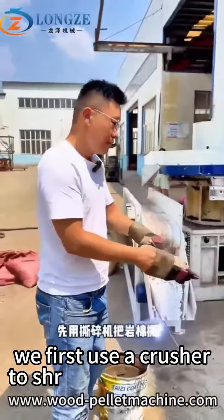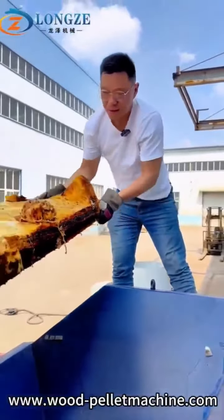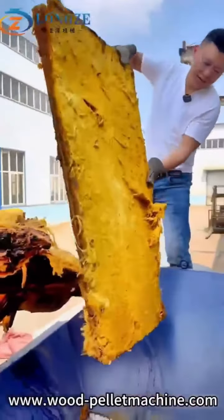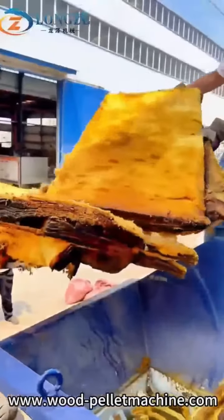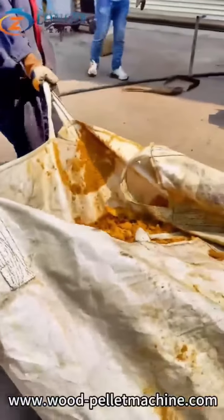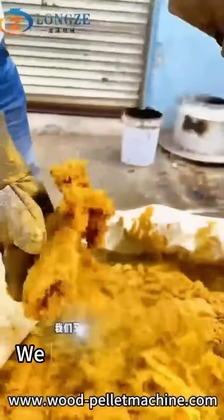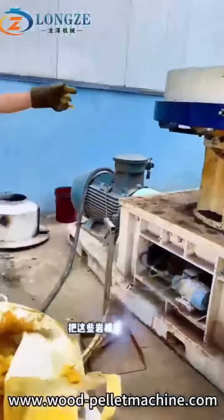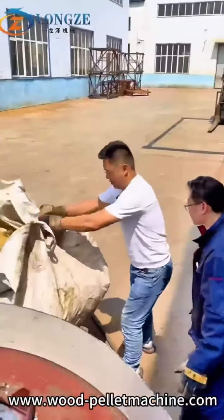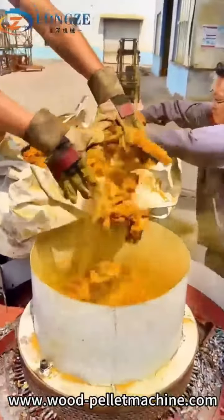We first use the crusher to shred the rock wool. This is the rock wool after crushing. We will pellet the rock wool with the pallet machine, and now use the rock wool to press pallets.